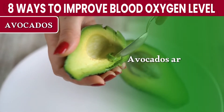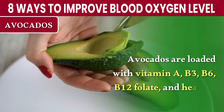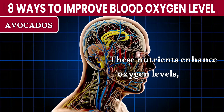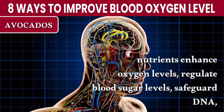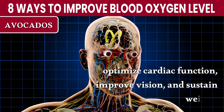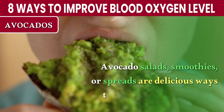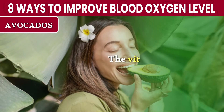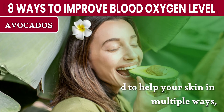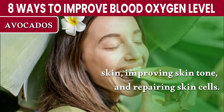Number 4: Avocados. Avocados are loaded with vitamin A, B3, B6, B12, folate, and healthy fats. These nutrients enhance oxygen levels, regulate blood sugar levels, safeguard DNA, optimize cardiac function, improve vision, and sustain weight. Avocado salads, smoothies, or spreads are delicious ways to boost your oxygen level. The vitamins and fats in avocados have also been found to help your skin in multiple ways, including soothing irritated skin, improving skin tone, and repairing skin cells.